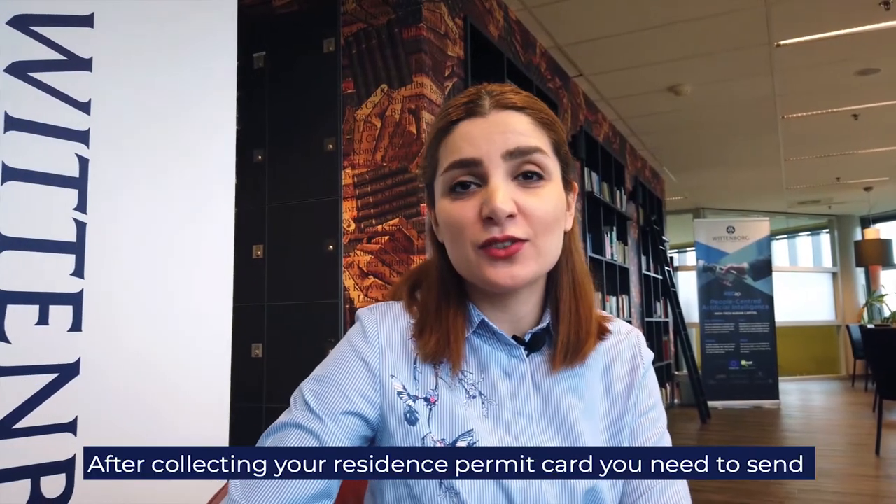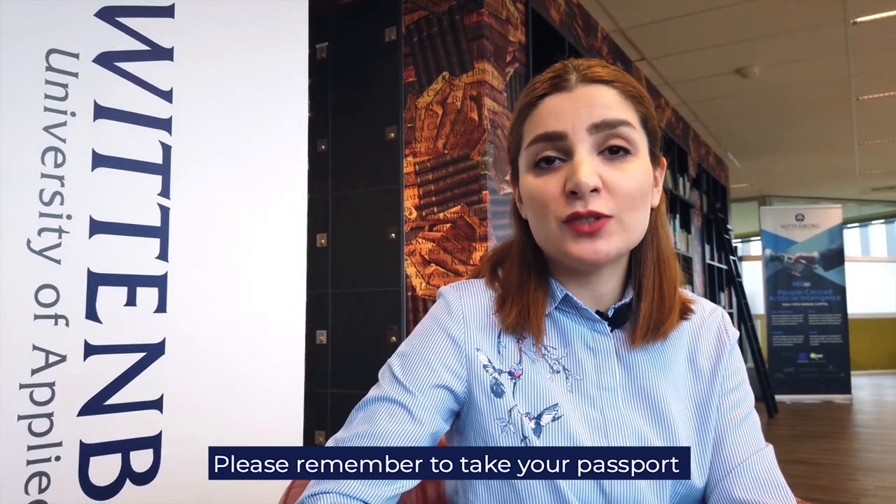After collecting your residence permit card, you need to send a copy of your card to the Registrar department via email. Please remember to take your passport and appointment code with you to the IND office.